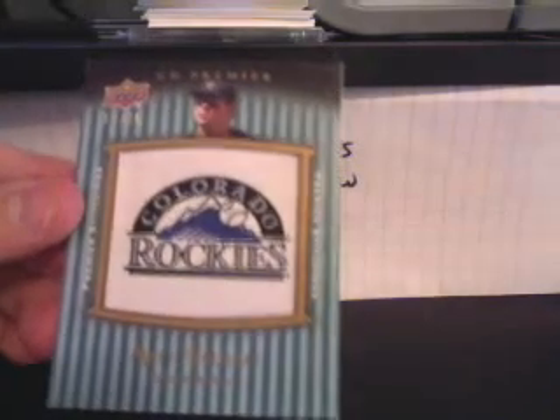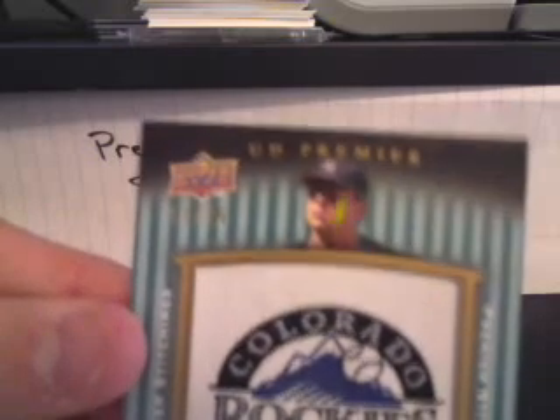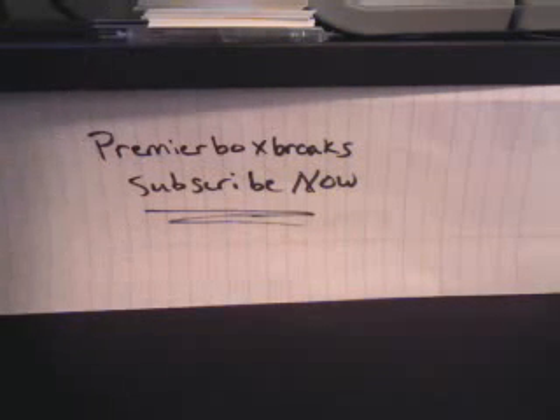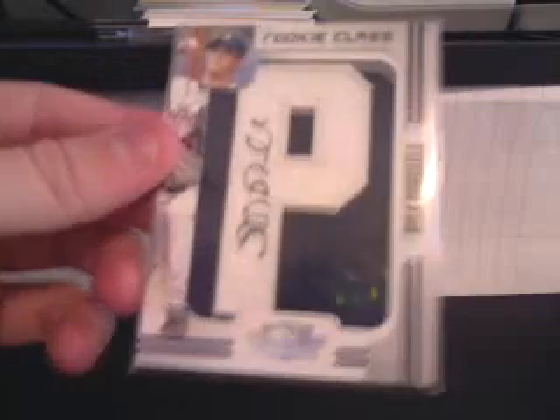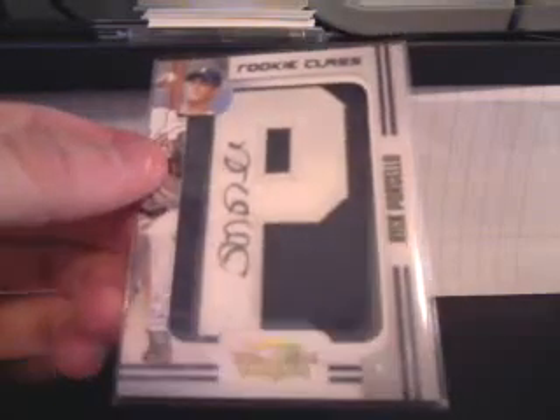Upper Deck Premier Matt Holliday patch card, number 25. We also have two boxes of 2008 Donruss Threads that I broke and posted videos about — go check them out and subscribe. Rick Purcello auto patch, number two of 240.